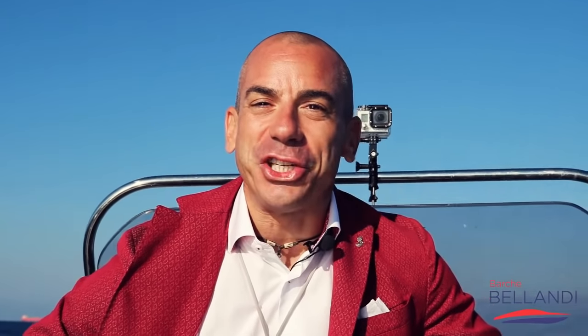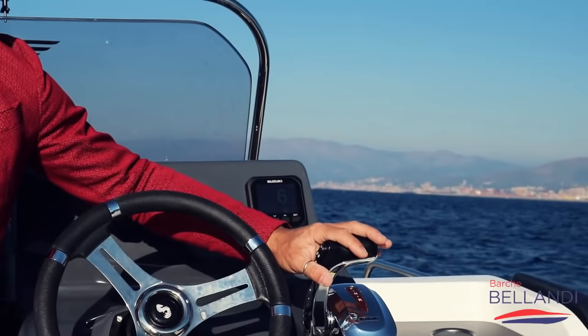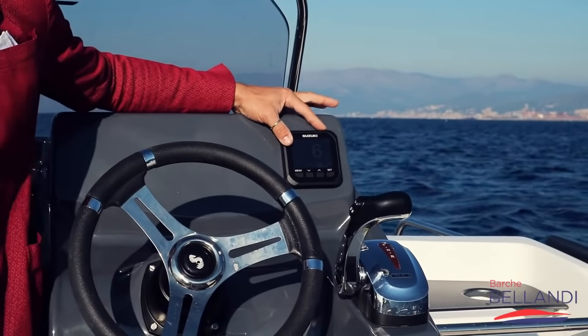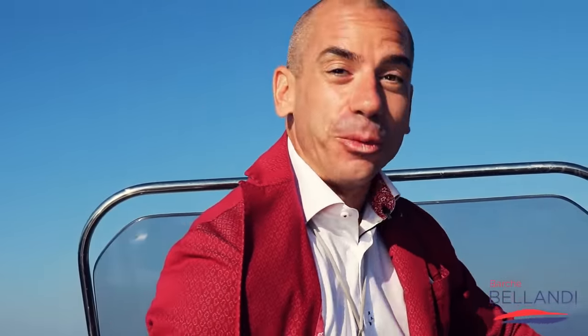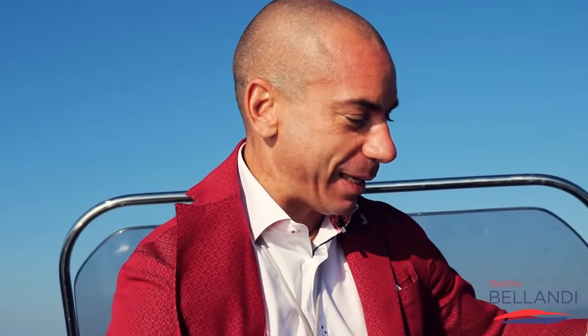Le caratteristiche tecniche, la cilindrata, le troverai tutte scritte nel video qui sotto. A me interessa farti vedere quanto va e quanto mi diverto io, perché potresti essere tu il prossimo a divertirti. Il cambio elettronico risponde in modo eccezionale, proprio con questa manetta. E qua lo strumento di Suzuki che ci indica tutti i parametri del nostro motore.